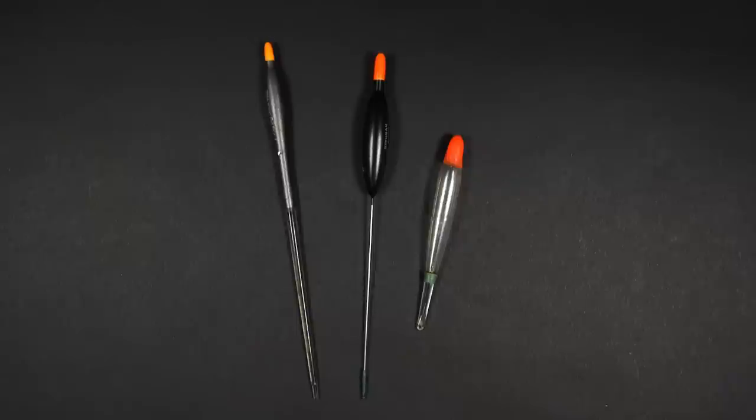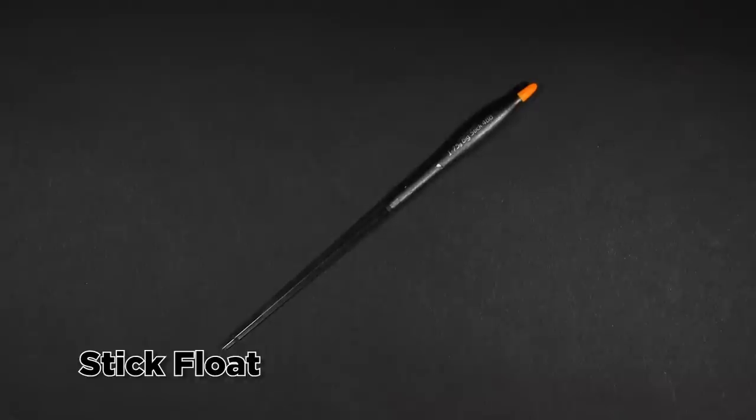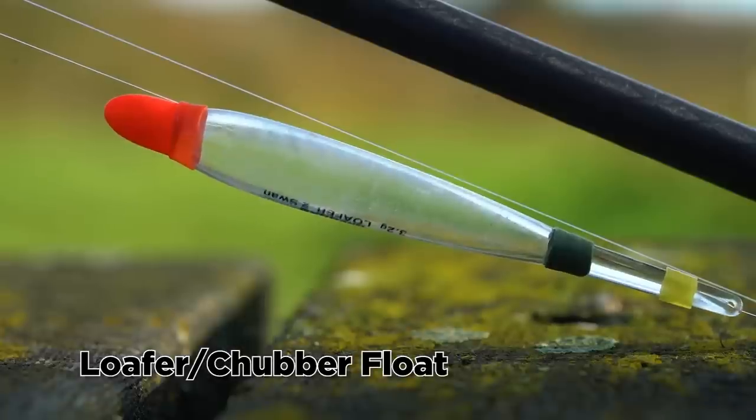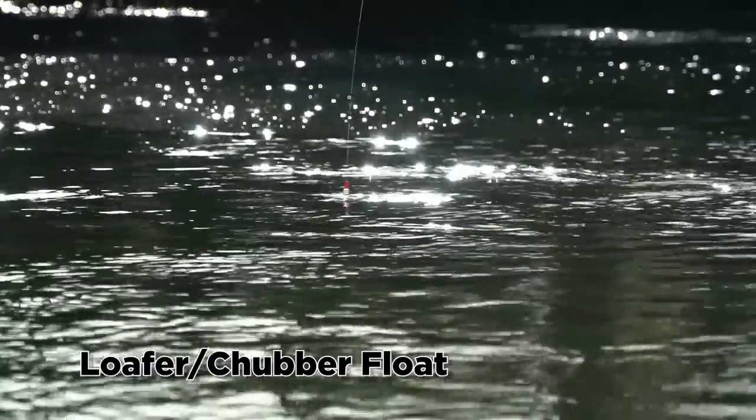If you're choosing to float fish, here is a look at the floats we would advise using. First of all there is the stick float — this is the pattern we tend to use for most small streams and rivers. If the water is very fast and boiling over, maybe a little bit deeper and really moving through quite quickly, a loafer float or chubber style float is more suitable as these are more buoyant, they're thicker, easier to control in fast flows and they hold a lot more shot, which means you can get your bait down to the bottom in those faster, more turbulent currents.